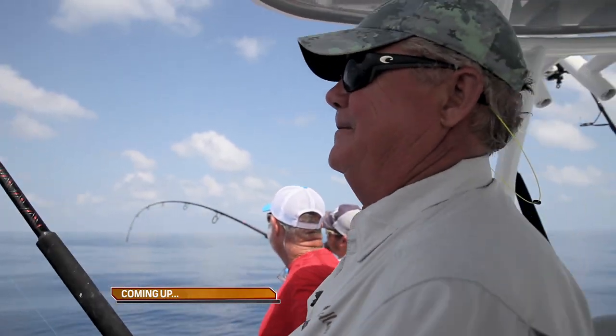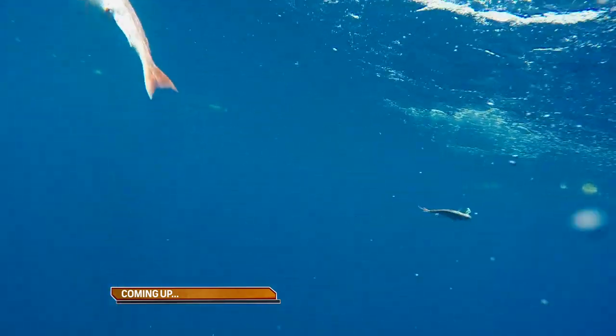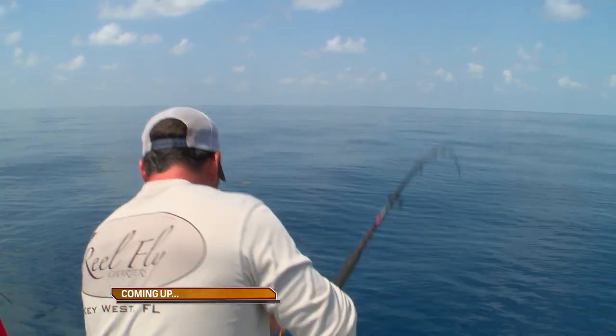Coming up: more hot red snapper action. Yo, are you kidding me? There he is — doublehead. The Trosset team strikes again.